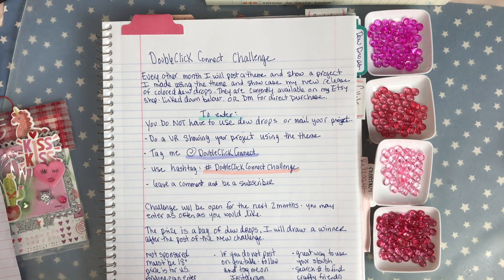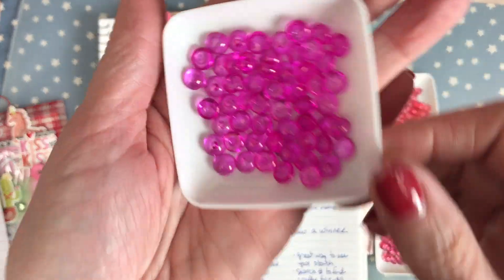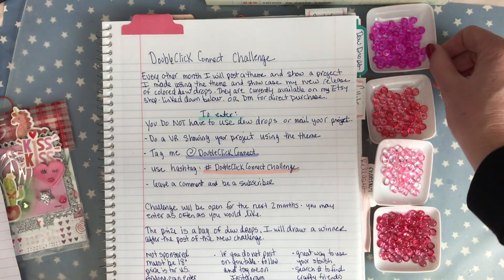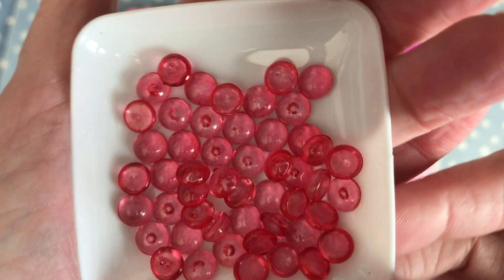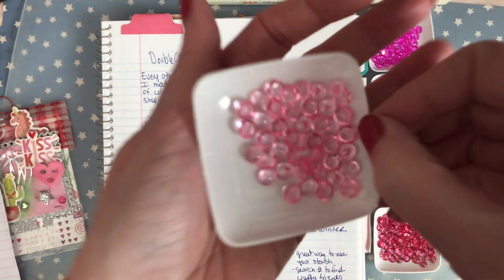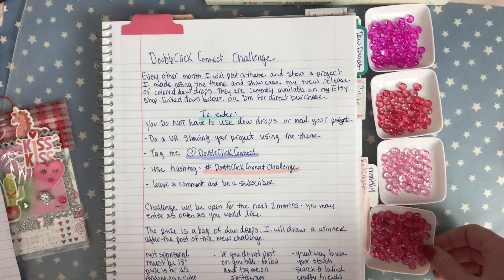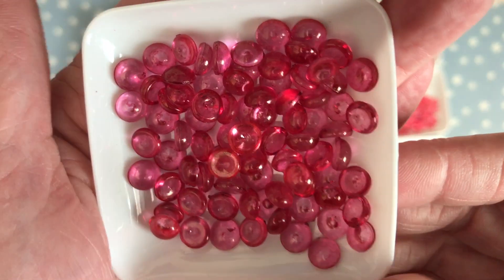Let me show you the dew drop release that was Valentine's 2024 — it is currently available in my Etsy shop. You receive 25 dew drops of each color for a total of 100 dew drops. They are five dollars and I do ship them for free. Lots of sweet pink colors in this release.